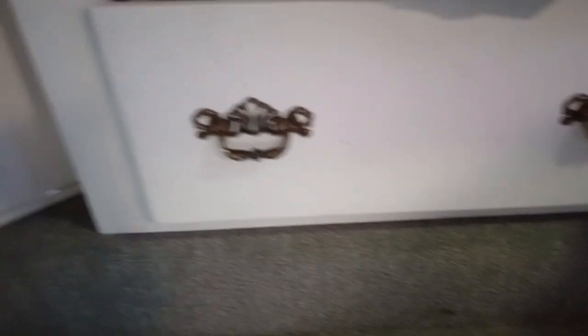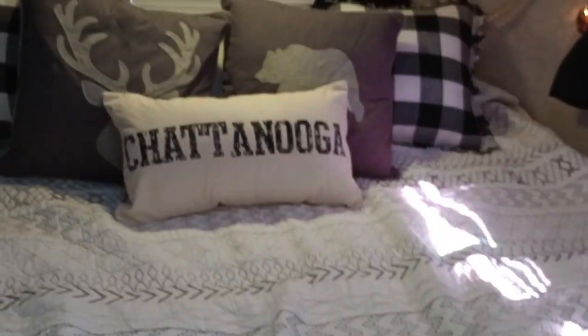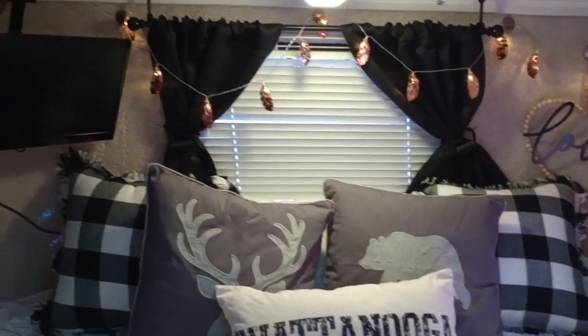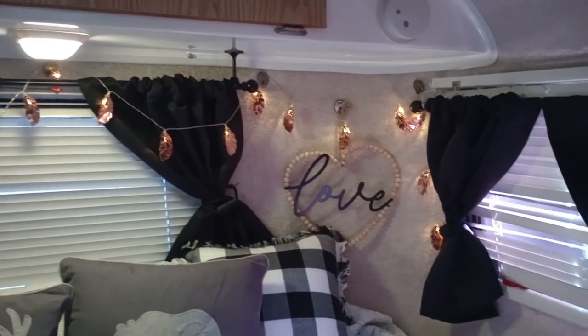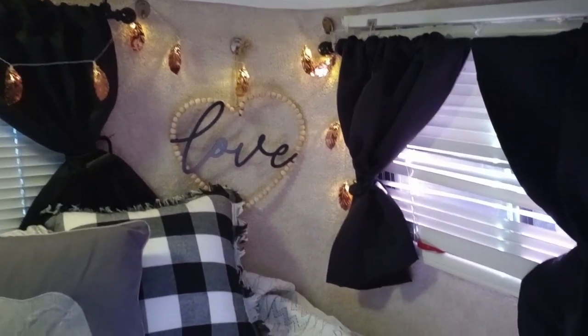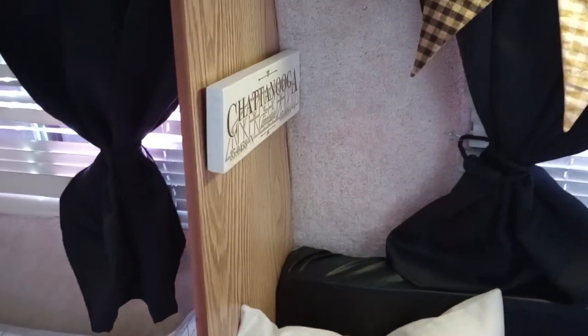There's an installed drawer underneath for clothing that pulls out — it almost goes to the very back, about a foot shy. Very nice. Well thank you for letting us look at your camper. Thank you so much. I'm going to take some still shots and we'll see you on the next video. Don't forget to hit the thumbs up. Bye everybody!